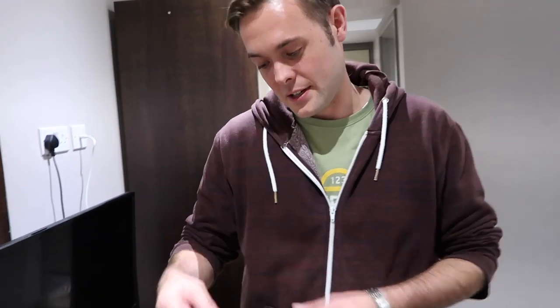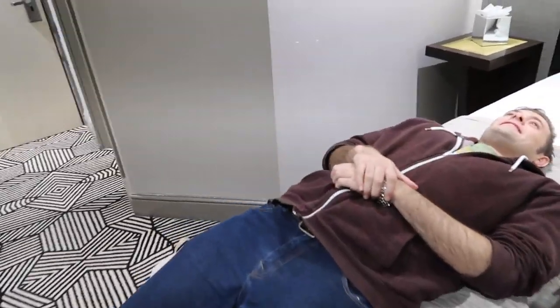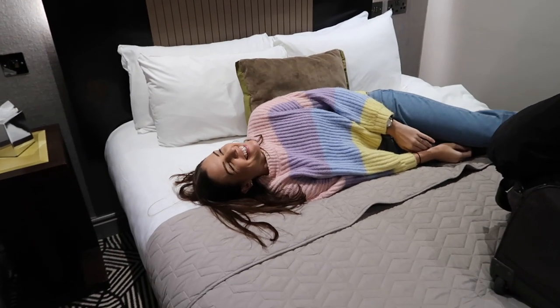I was just reading on the drinks literature - because we are silver, gold or platinum Mercure members, we get an exclusive privilege of welcome drinks, and it's free to sign up. It's well worth doing because you can collect points, get money off, and get little perks like that. Bed test - it's comfy!